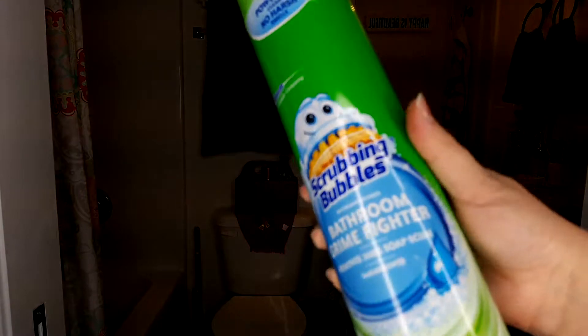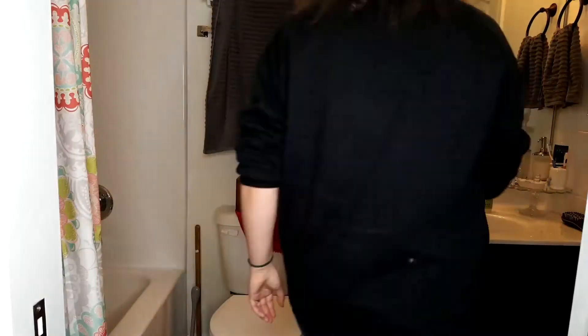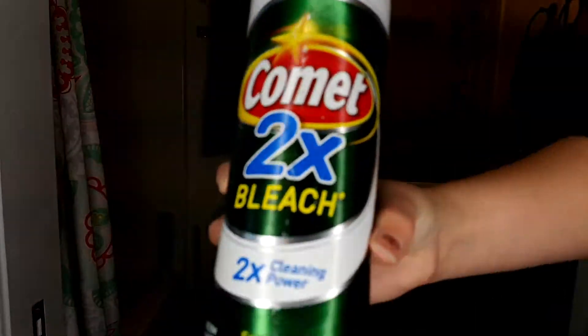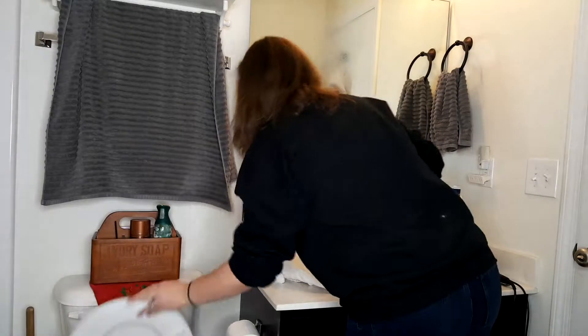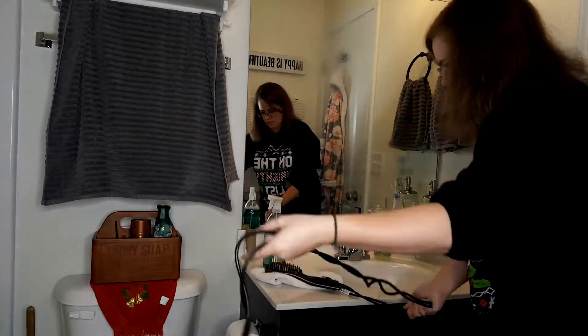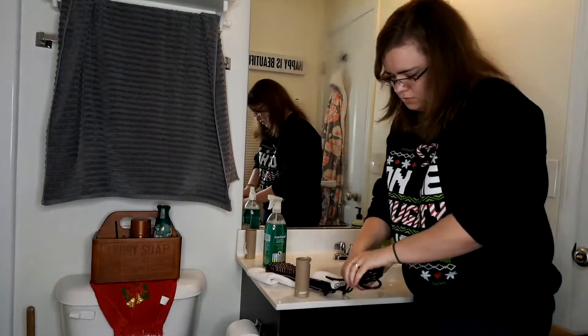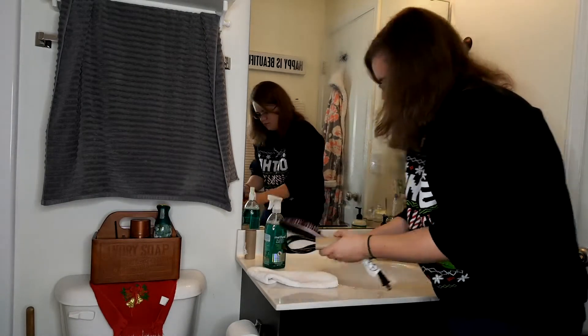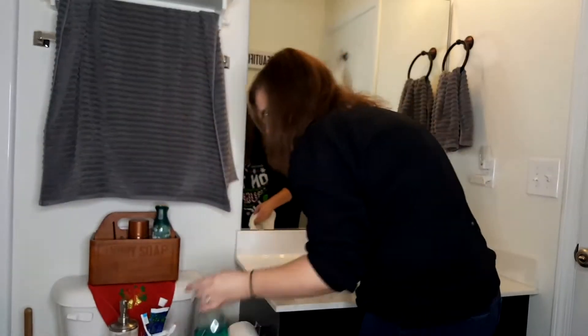Moving on to our master bathroom — I'm going to be using my favorite bathroom cleaner, Scrubbing Bubbles, and then I'm just going to sprinkle some Comet into our toilet. In a second you'll see me wrapping up my cord to my hair straightener and then using a toilet paper roll to hold that cord together. This along with some other tips I shared in my National Recycles Day video that I'll be sure to have linked up in the cards if you want to go check that one out.